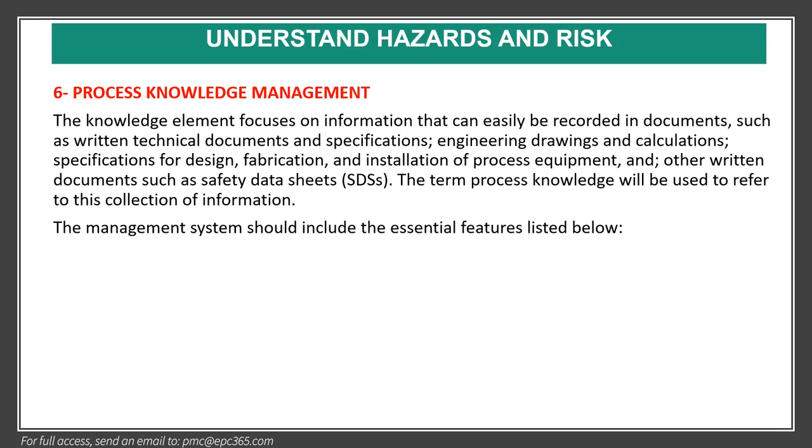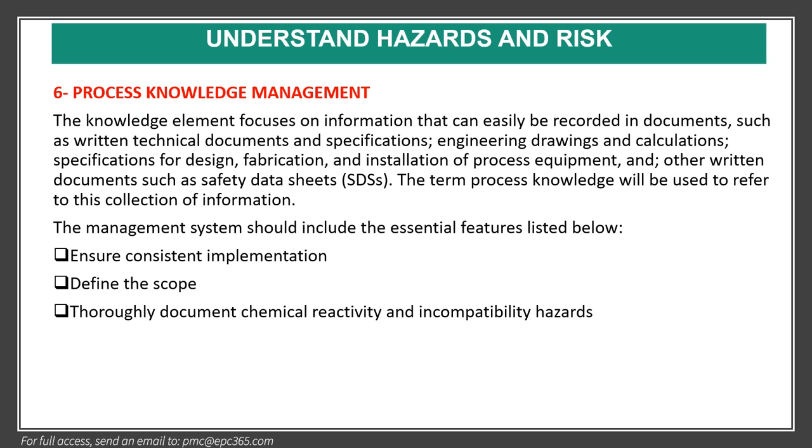Element six is process knowledge management. The knowledge element focuses on information that can easily be recorded in documents, such as technical documents and specifications, engineering drawings and calculations, specifications for design, fabrication, and installation of process equipment, or other written documents such as material safety data sheets (MSDS). The management system should ensure consistent implementation, define the scope, document chemical reactivity and incompatibility hazards, and assign responsibilities to competent personnel.